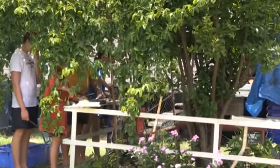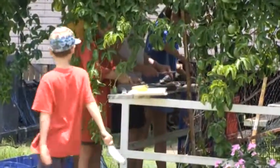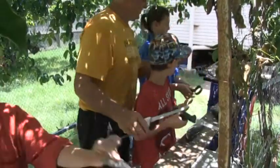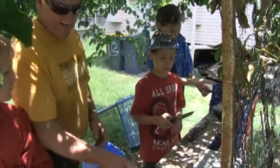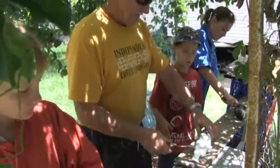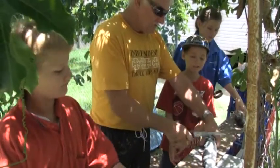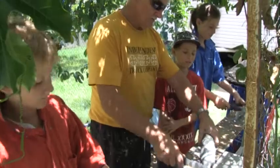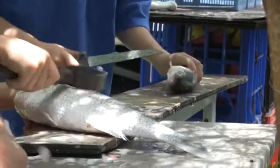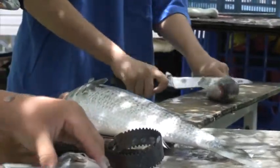Norm gives us the mullet for lunch. You've got to hold him by the head and scale him back toward your hand, and he can't cut you, he can't hurt you. I haven't done this before, but okay — as big a fillet as possible.